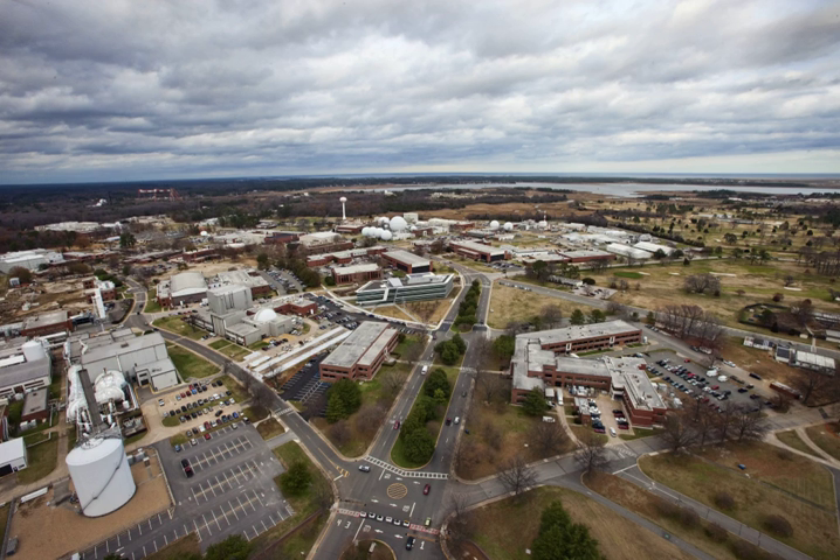It remained the world's largest wind tunnel until the 1940s, when a 40×80-foot tunnel was built at NASA Ames Research Center in California. Early in 1945, the center expanded to include rocket research, leading to the establishment of a flight station at Wallops Island, Virginia. A further expansion of the research program permitted Langley Research Center to orbit payloads, starting with NASA's Explorer 9 balloon satellite in mid-February 1961.